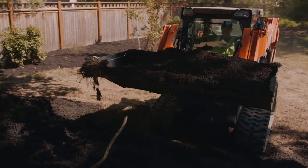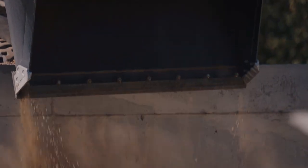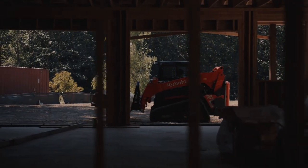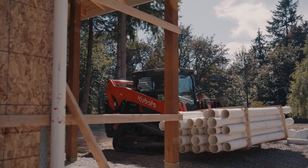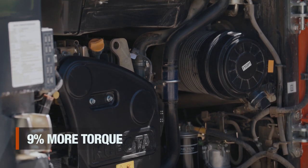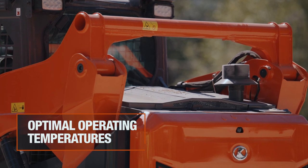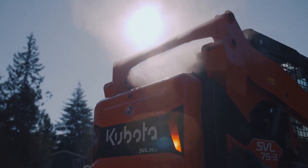The advanced multifunction valve provides industry-leading simultaneous function between loader arms, bucket, and auxiliaries. The electronic torque management system lets you work faster with more power, preventing engine stalls on heavy loads, and more auxiliary flow for maximum attachment performance. This powerful Kubota-built engine gives you 9% more torque for heavy jobs and a hydraulically-driven fan that optimizes cooling by varying fan speed, with a reversing fan option for dusty environments.